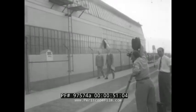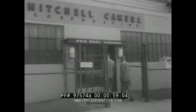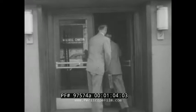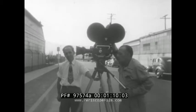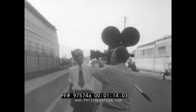Industry on Parade turns its cameras on one of the companies that have made American motion pictures the finest in the world — a company that manufactures cameras: Mitchell Camera Corporation of Glendale, California. If you're a home movie addict, you're not likely to become a customer, for the cameras made here range in price from $4,000 to $18,000 each. Needless to say, they're used only for professional film production.